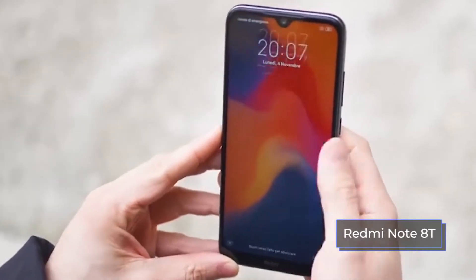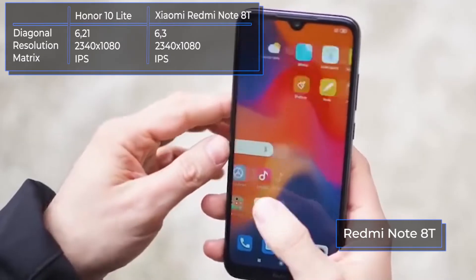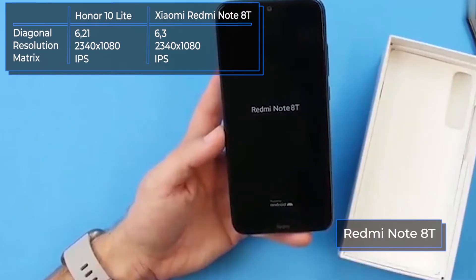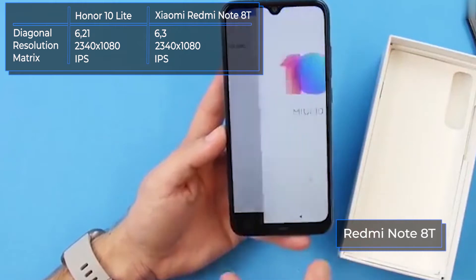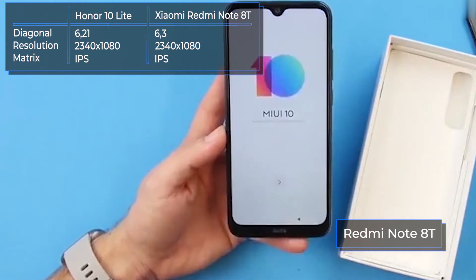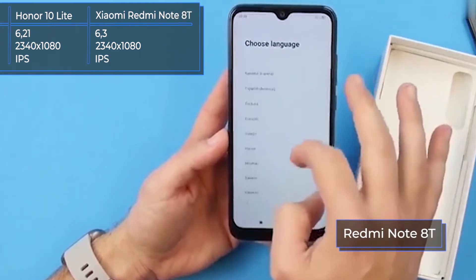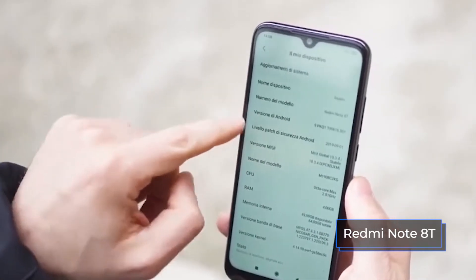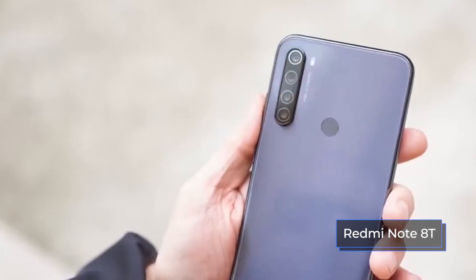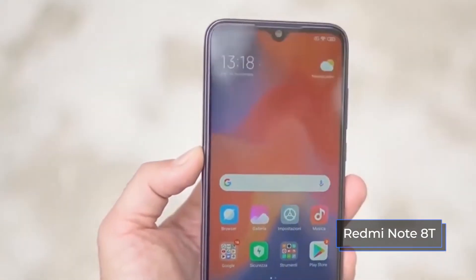Both gadgets are equipped with a touch LCD display with a high-quality IPS matrix, a resolution of Full HD+ at 2340 by 1080 pixels, and an aspect ratio of 19.5 to 9. The displays differ in other parameters — the Honor 10 Lite screen has a diagonal of 6.21 inches and a pixel density of 415 ppi, while the display of the Redmi Note 8T has a diagonal of 6.3 inches and a pixel density of 409 ppi.